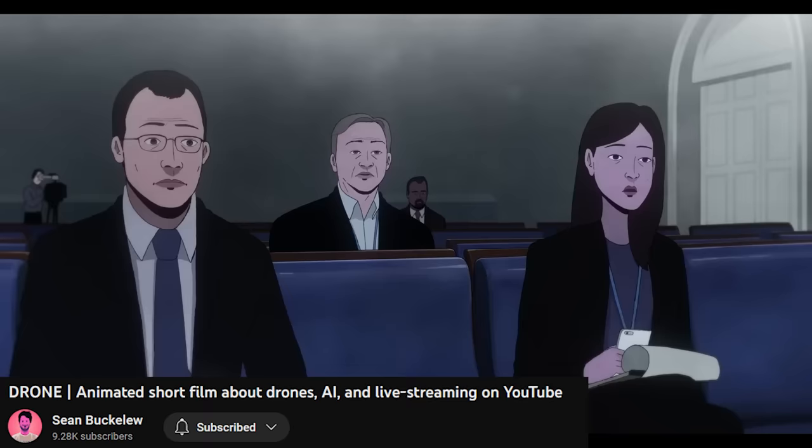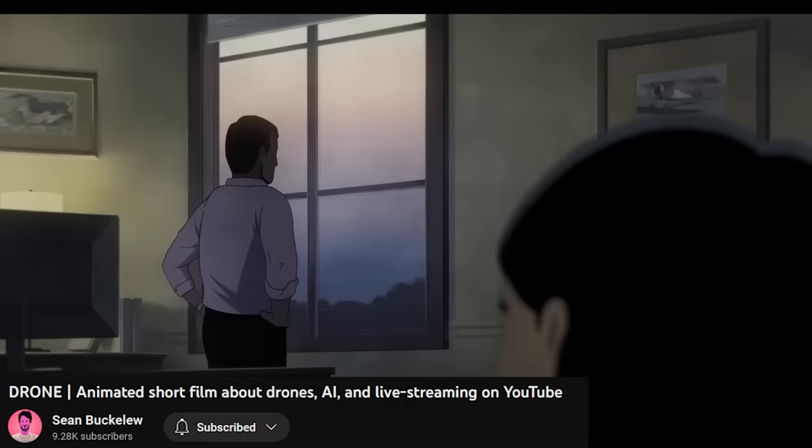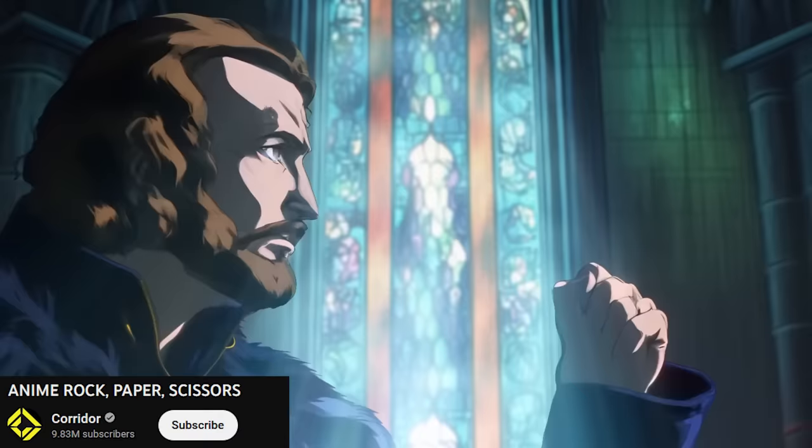In case you missed it, Drone is an animated short film about a military predator drone installed with AI that suffers with the burden of having a conscience. It's a 15-minute short film and I highly recommend you guys give it a watch.